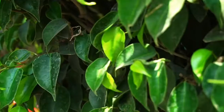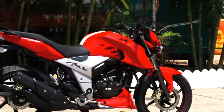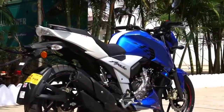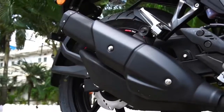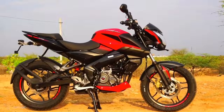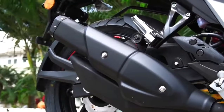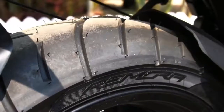The RTR 160 4V puts out nearly 1 PS more power and 0.2 Nm more torque compared to the Pulsar. As far as weight is concerned, both bikes weigh the same at 145 kg wet, and both also get the same tank capacity at 12 litres. The seat height of the Pulsar 160 NS is slightly higher than that of the RTR — 805 mm vs 800 mm — so average height riders would feel slightly more confident and comfortable on the RTR because they can put their feet down more easily.